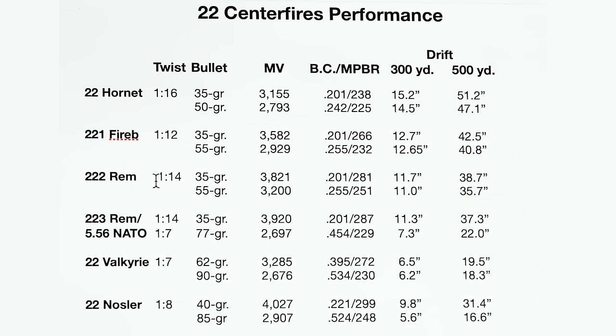The .222 Remington with a 1-in-14 twist handles up to about a 55 grain bullet. With a 35 grain bullet it's really smoking at 3,821 fps — maximum point blank range reaches out to 281 yards, which is why it was such a popular fox and coyote load. That's 11.7 inches of wind deflection at 300 yards. Going to the heavier bullet knocks it down to 11 inches — not a huge deal. About three feet of drift at 500 yards. The .222 was great for varmints out to 300 yards.